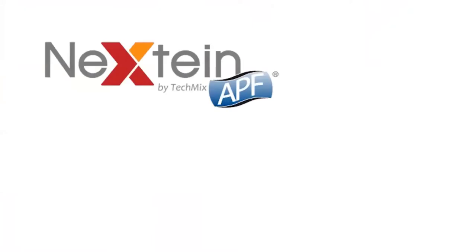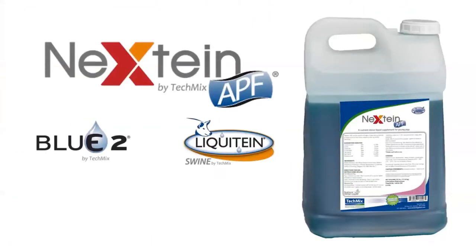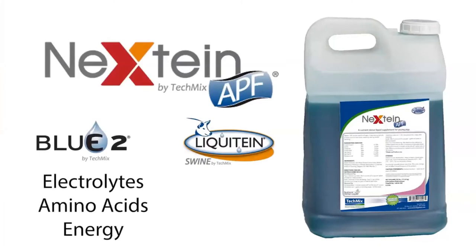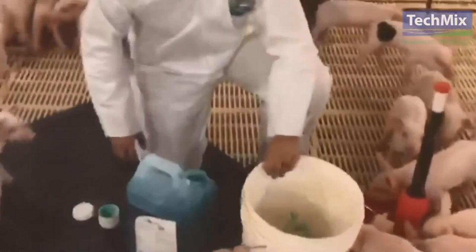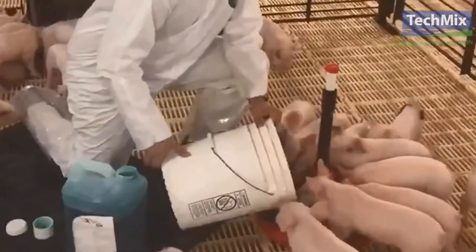Nex-Teen APF, or Animal Protein Free, is a more recent nutrient-dense liquid from TechMix. It was made to give you the best of both Blue 2 and Liquitine — high-density electrolytes, amino acids, and energy like Blue 2, along with functional proteins comparable to Liquitine. It is pulsed through a medicator at 1 to 128 or 1 ounce per gallon for 48 hours post-weaning. It can also be mixed at 5 ounces per gallon for use as a gruel solution in intensive care pens.